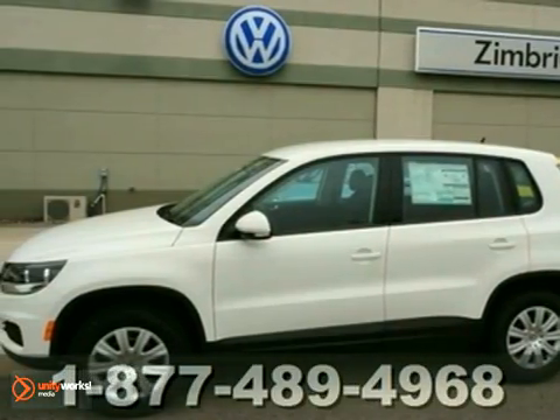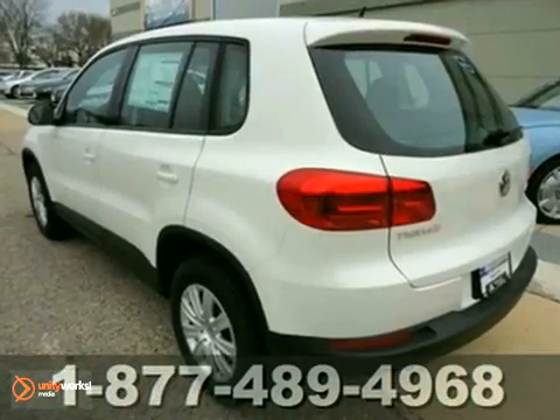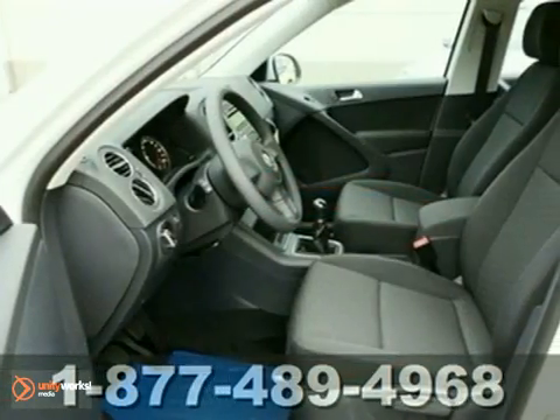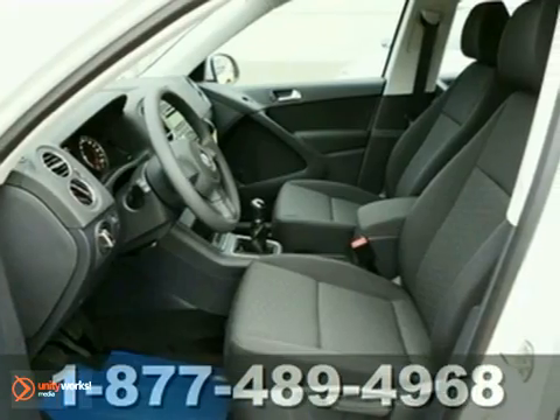Here's a 2012 Volkswagen Tiguan. Great resale value, engineering, and overall performance. This compact SUV comes with a security system and CD player with audio input.